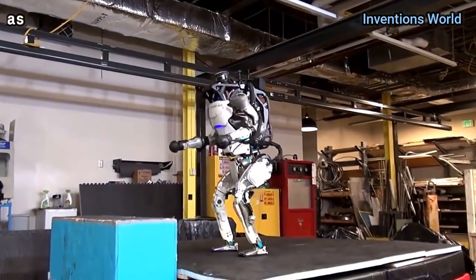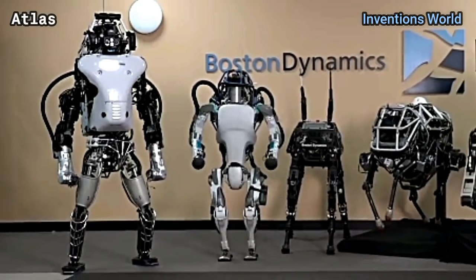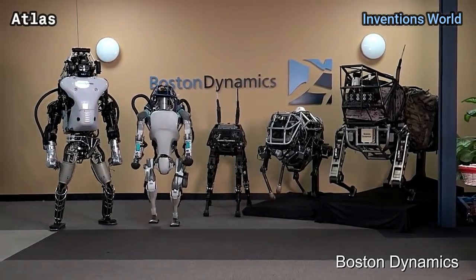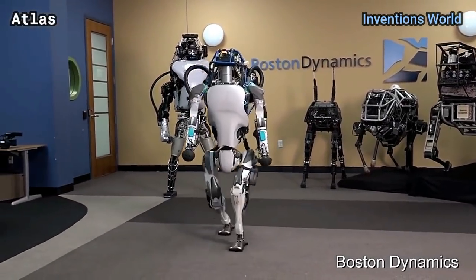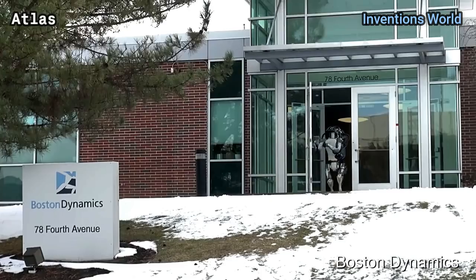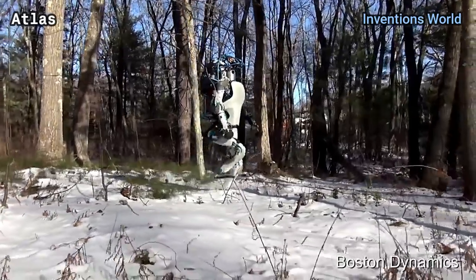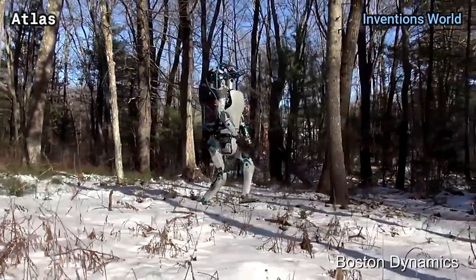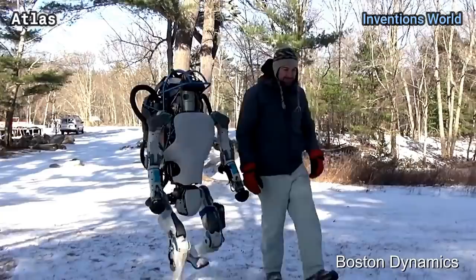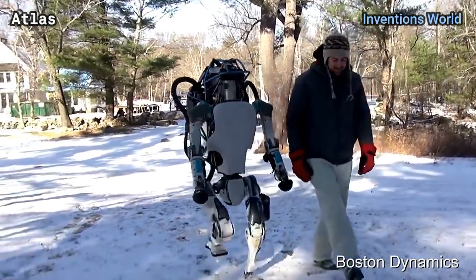Atlas is the world's most dynamic humanoid robot, the latest in a line of advanced humanoid robots primarily developed by the American robotics company Boston Dynamics, with funding and oversight from the United States Defense Advanced Research Projects Agency, DARPA. The 1.8-meter (6-foot) robot is designed for a variety of search and rescue tasks and was unveiled to the public on July 11, 2013.